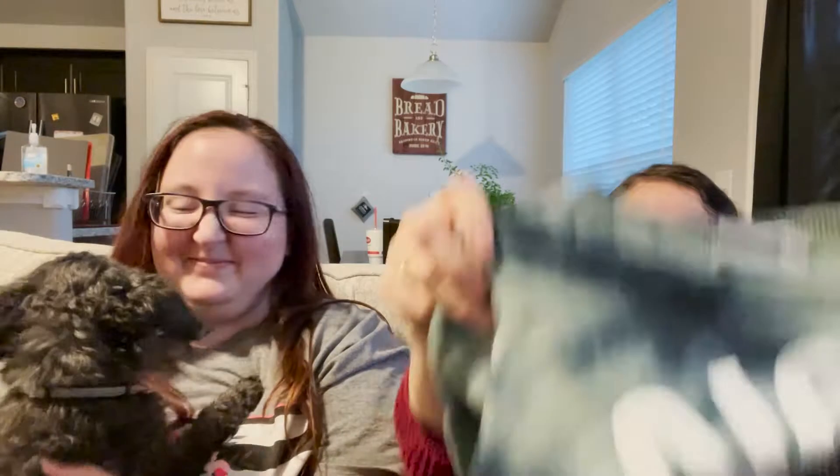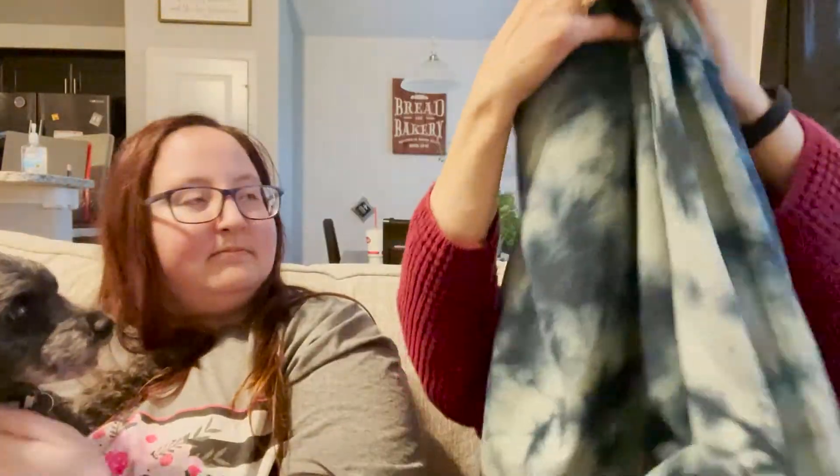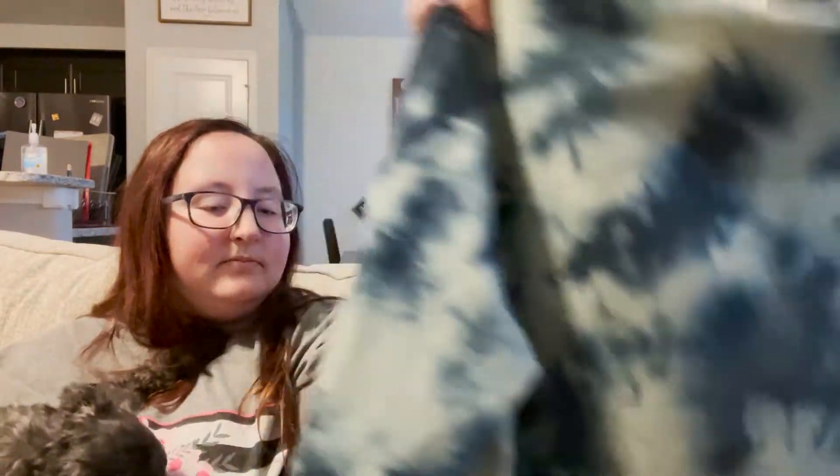And my next item — the label says Mighty Fine, it's a 2X. I got it because it's tie-dye, it's cropped, and it says NASA. It's kind of a blue bleach tie-dye. I thought it was really cute and paid $1 for it.